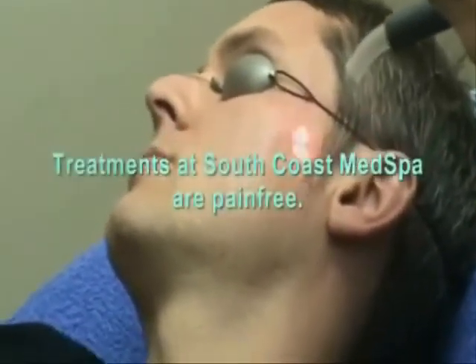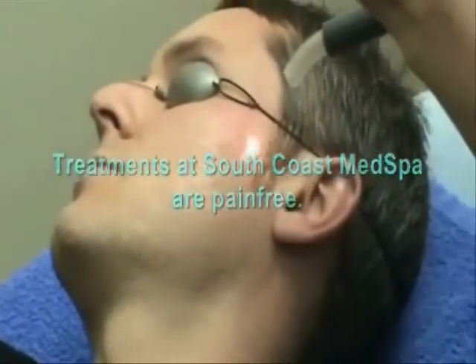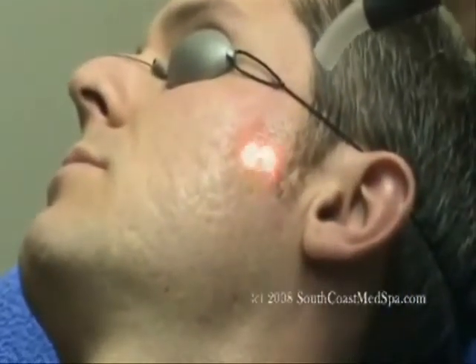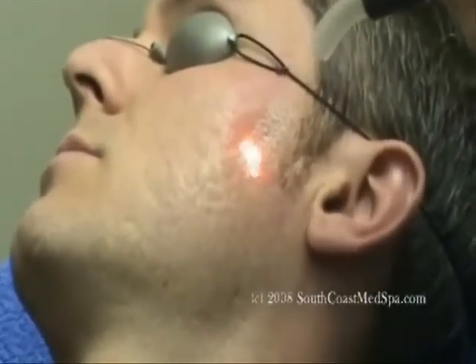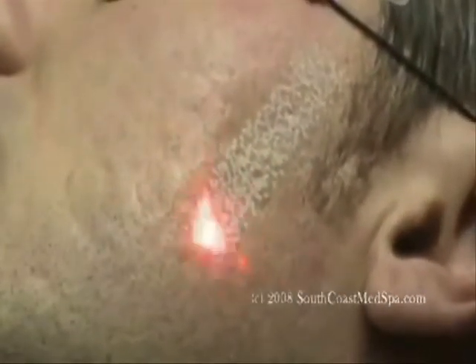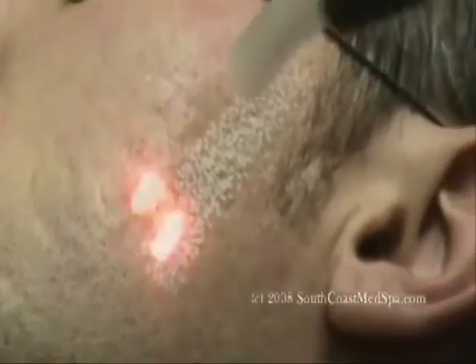I'll keep going here in a linear fashion, down the cheek. If you had to rate your pain right now, what would it be on a scale of 1 to 10? Maybe a 2.